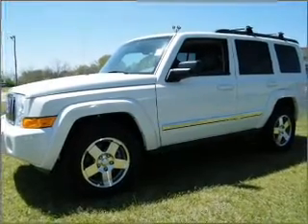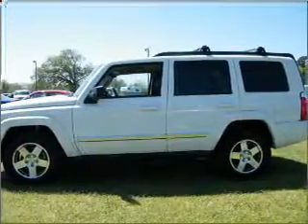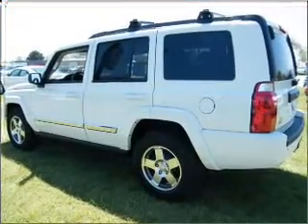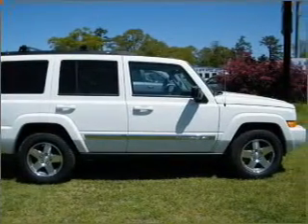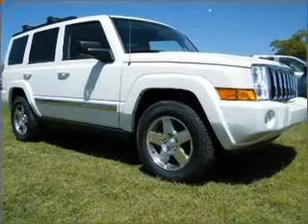Whether you are hauling the family through the urban jungle or heading out to the trails, this spacious 2010 Jeep Commander will get you there. This Commander comes fully equipped with AM-FM stereo, CD player as well as giving you peace of mind with its fog lights, child safety locks, braking assist and much more. With space for up to 7,